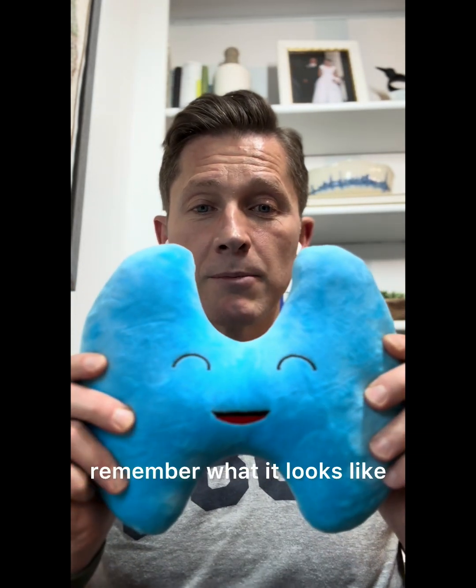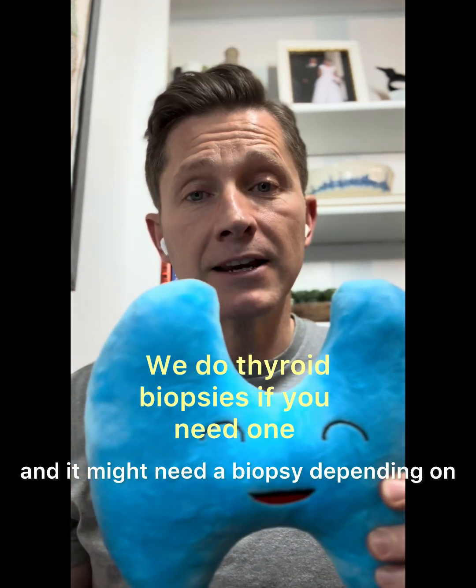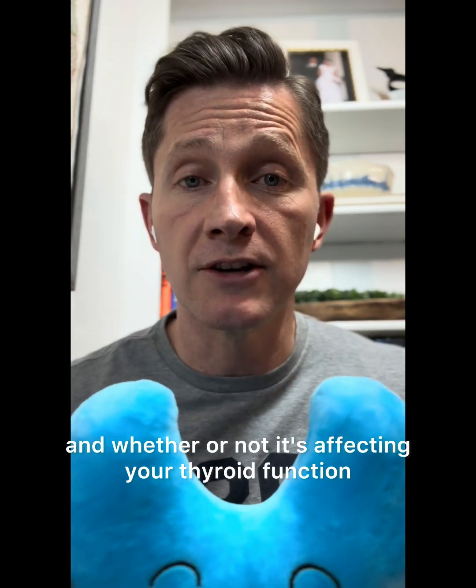So anyways, remember your thyroid, remember what it looks like, remember that a little part of it — if it gets diseased — that's a nodule. And it might need a biopsy depending on if it's hot or cold and whether or not it's affecting your thyroid function.